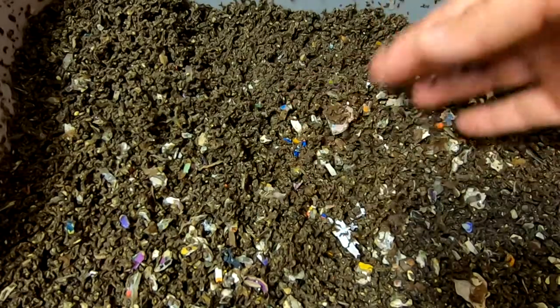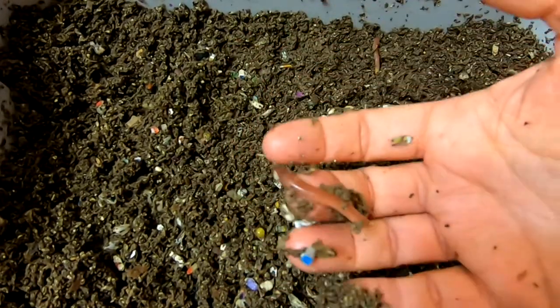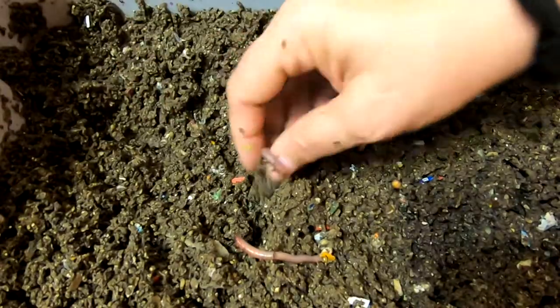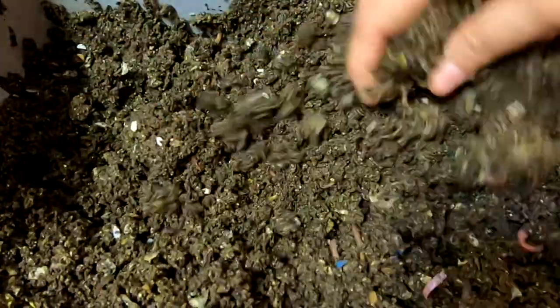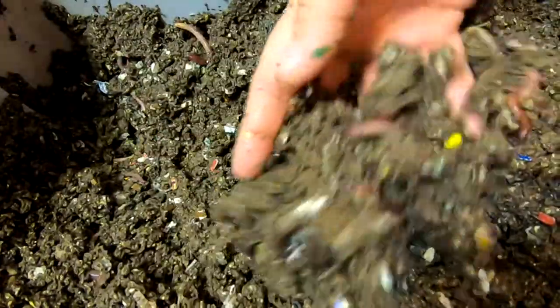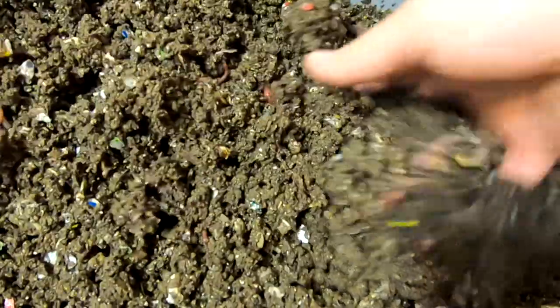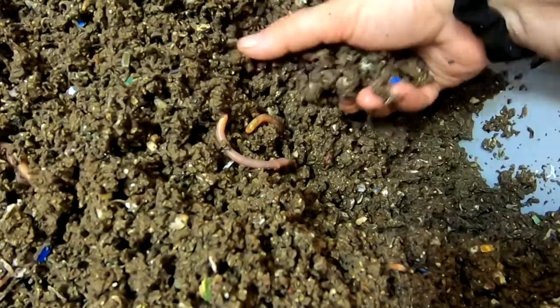Now we have the European night crawlers. I think they've been working a little bit more — that looks like pure castings here on top. They're getting to be some good-sized wormies. Let's dig in and see if I can find any food. The moisture is still on the wet side of what I'd like to see — I'll probably just leave the lids off for a couple days. Even though it's really wet, it smells decent, doesn't smell funky.